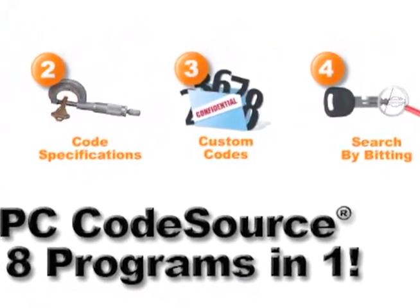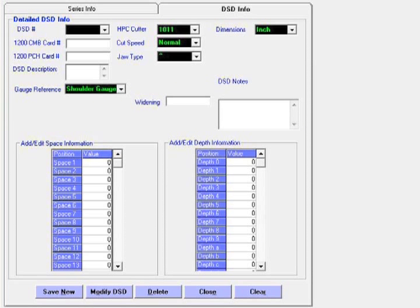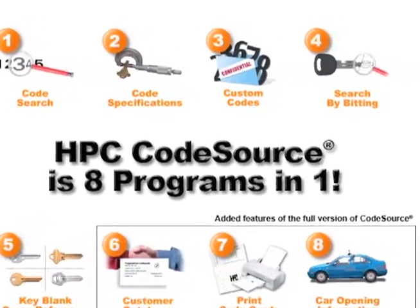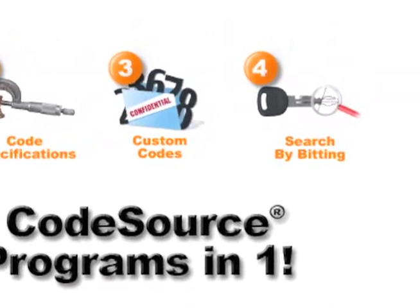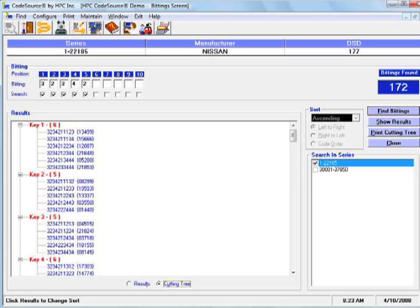Custom Codes: create your own code series and lock data for proprietary information. Search by Bidding: the bidding search allows you to find complete ignition biddings from the door lock, and the cutting tree minimizes the number of key blanks needed.